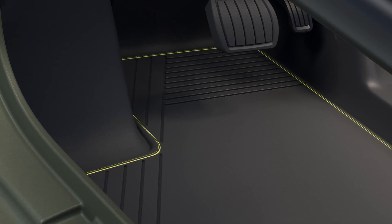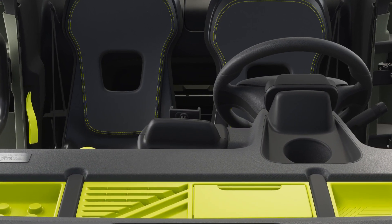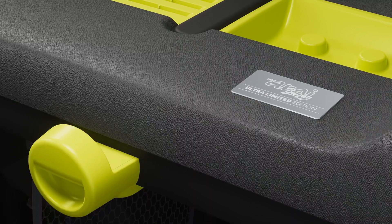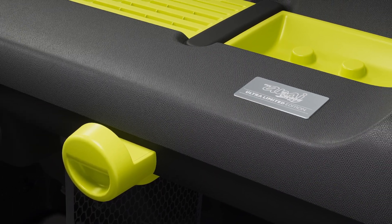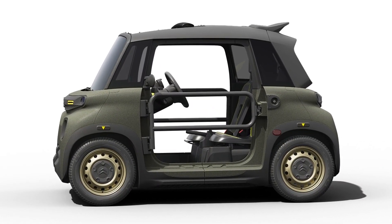Inside the cabin, we'll find yellow accents everywhere. It will feature a My Ami Buggy Ultra Limited Edition plate on the dashboard. The owners will also be able to personalize their vehicle by adding a new message at the front.